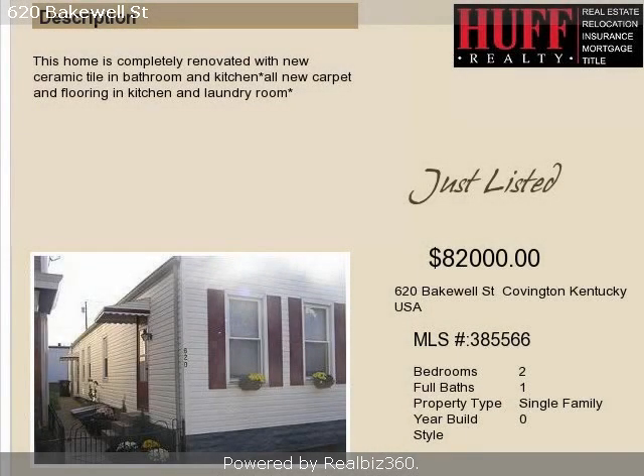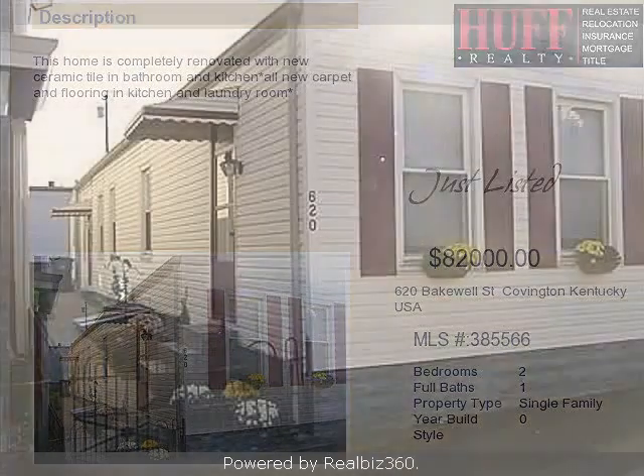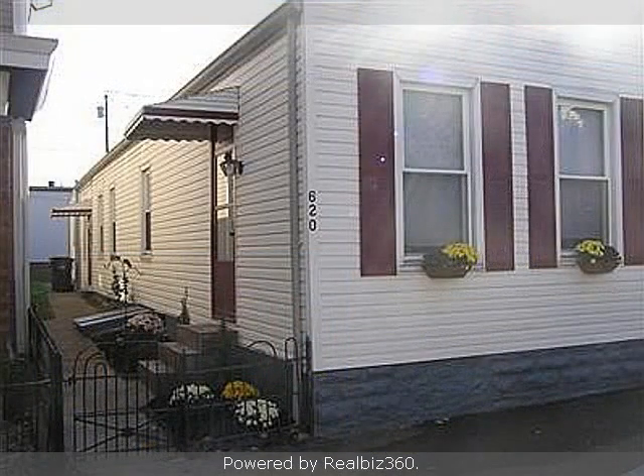This property is a two bedroom, one full bath cottage. The list price on this property has recently been reduced to $82,000.